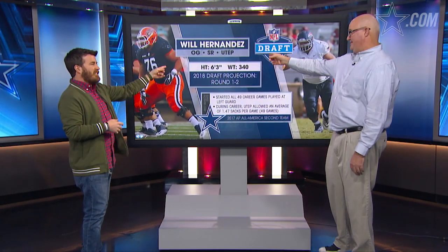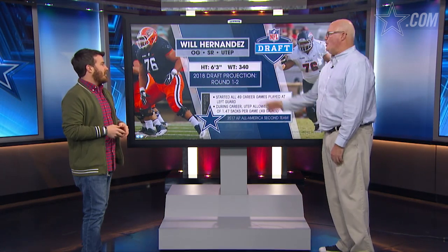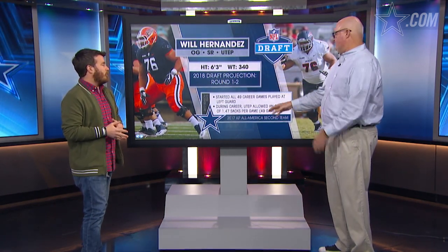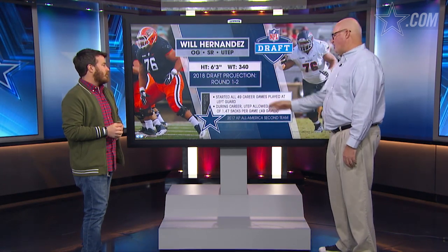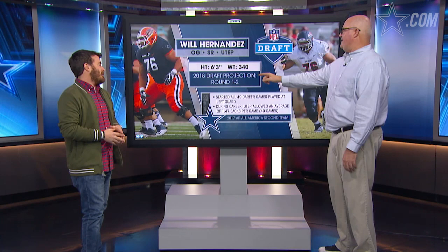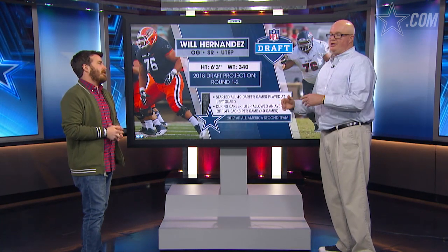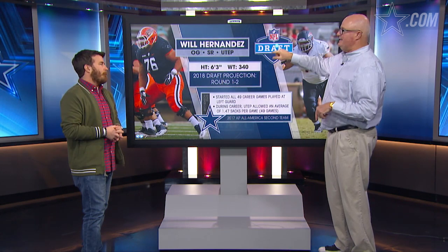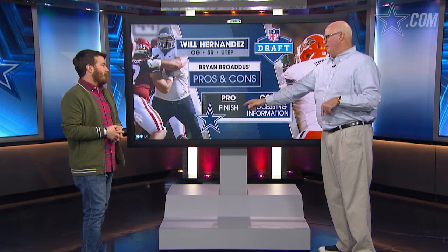Plug and play — right here: Will Hernandez, the guard from UTEP. We saw him at the Senior Bowl. Look at this — 49 starts, all at left guard. Ready-made, plug and play. First to second round projection, maybe even a first round pick. If you're thinking about trading back, he'd be your deal right there.